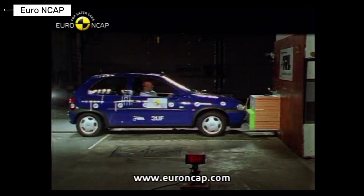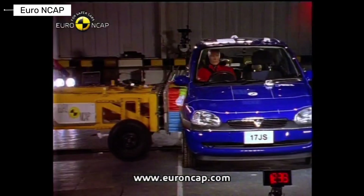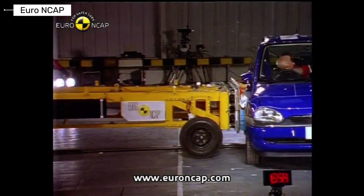The Opel Corsa was one of Europe's most popular hatchbacks. Crash performance was average and predictable. It met expectations but did not set new standards.